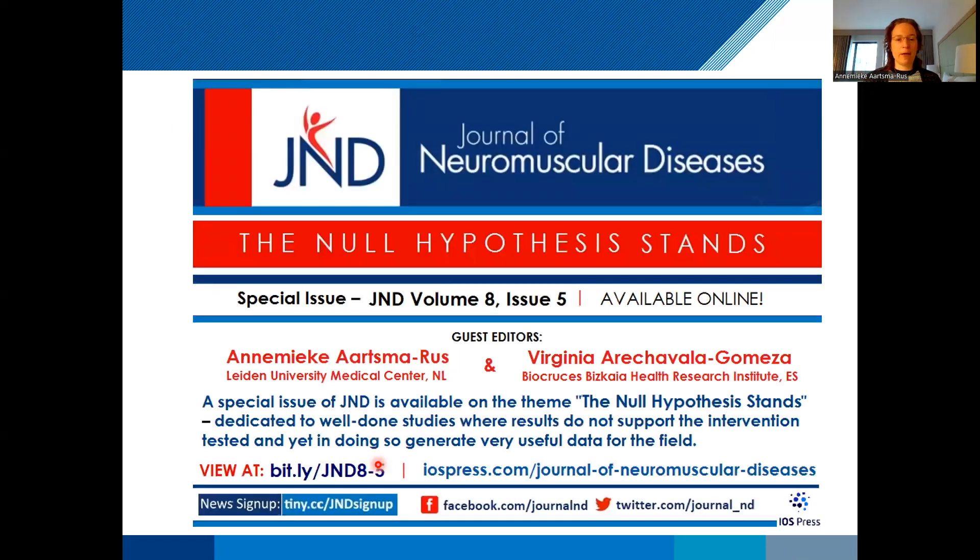The Journal of Neuromuscular Diseases in the neuromuscular field currently has a special section called the Null Hypothesis Stand, to welcome all these so-called negative results — things you hoped would work but didn't work out. There was an inaugural issue to commemorate this, but the journal will continue welcoming these types of studies. I know other journals are doing this as well, and I think that is a good development. I really urge you to submit also the things that did not work as you hoped.